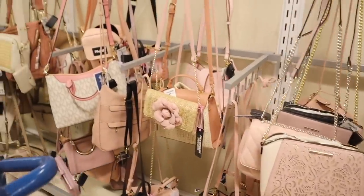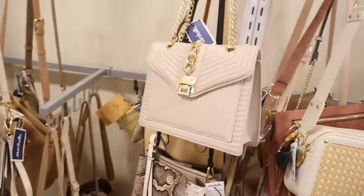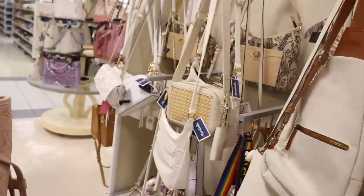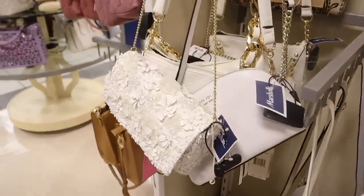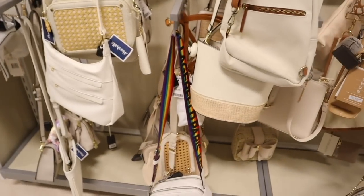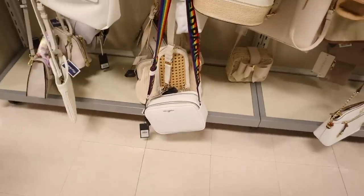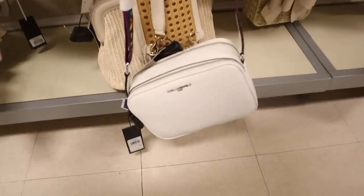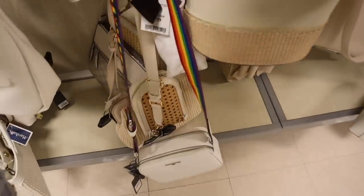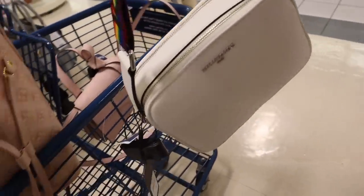I want to see how this Karl purse looks in the mirror — it's absolutely stunning. Usually when I find one Karl purse, I find more in different colors. And I did find another Karl — this one has a thick rainbow strap I've never seen before. It has compartments in the front and back to stay organized, originally $178 and here it's only $50. I want to put one of these in the giveaway, so check the box below and vote for which one you want.